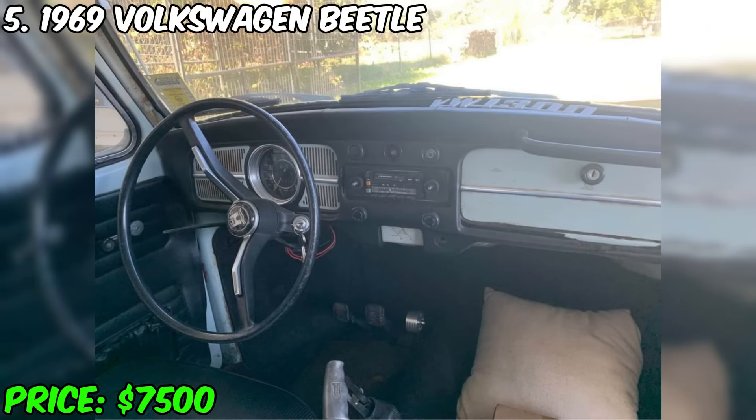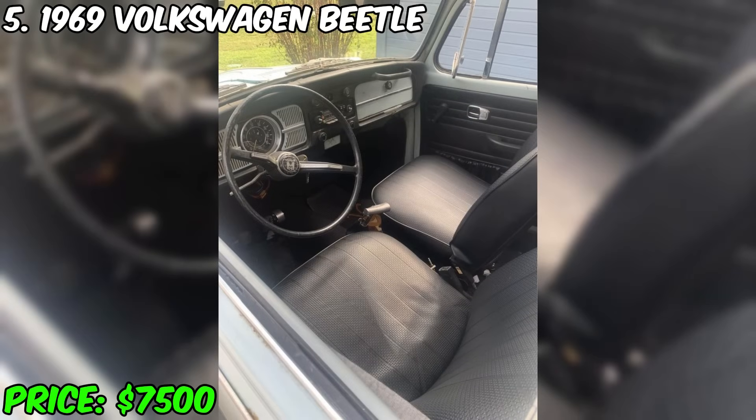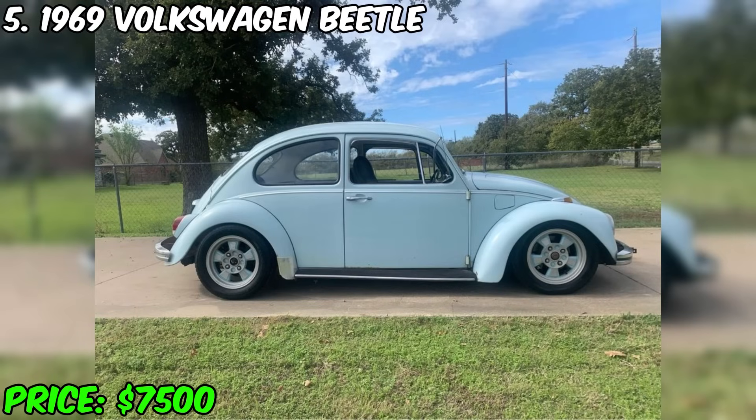The car has a lowered suspension, which adds to its stylish appearance. It is ready to enjoy the ride, providing a reliable and exciting experience. It is sold together with the Texas title. The price is $7,500, and the owner is not considering an exchange.